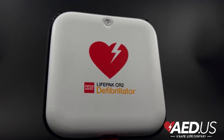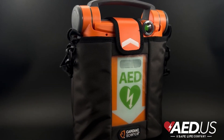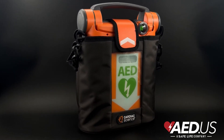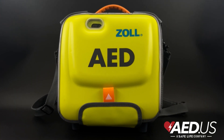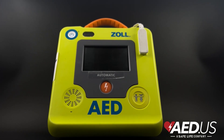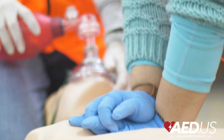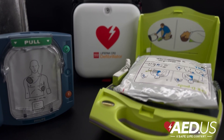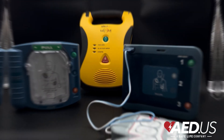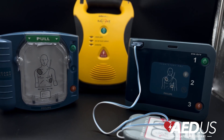If no AED is available, keep performing CPR without stopping. Using an AED in the first few minutes of cardiac arrest can increase survival rates by up to 70%. But since AEDs aren't always immediately available, CPR is critical to keep oxygen moving to the brain and organs until help arrives. Having an AED at home, work, or in public places can be the difference between life and death. CPR is a vital skill, but an AED gives the best chance of restarting a heart.